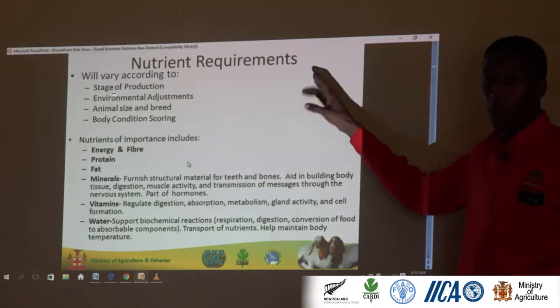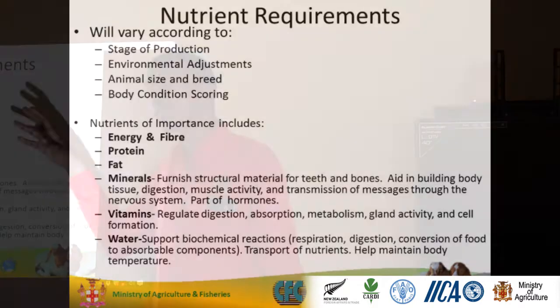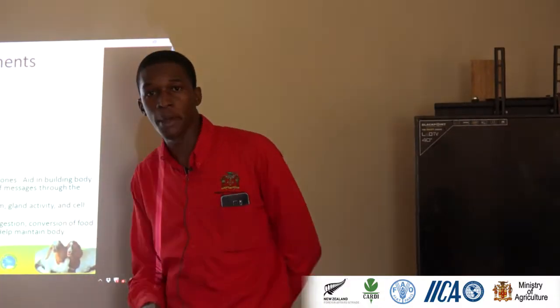Let's talk about nutrient requirements, which vary according to stage of production, environmental adjustment, animal size and breed, and body condition score. I want somebody to tell me how stage of production, animal size, and breed affect the nutrient requirement.